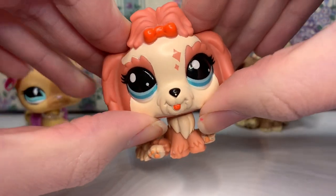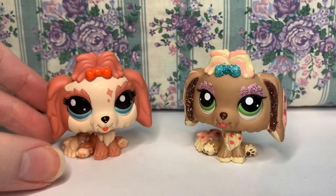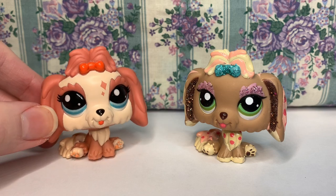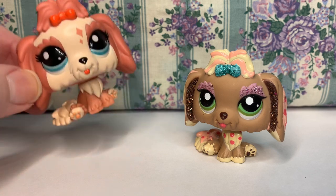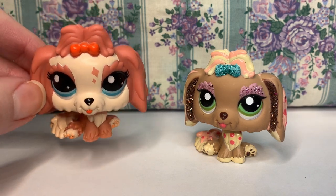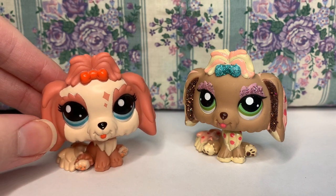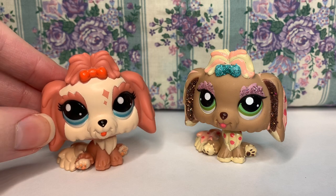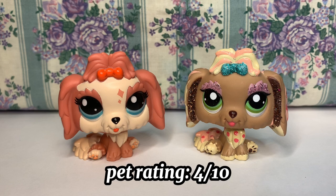All of that aside, do I hate this pet? No. Would I still play with it if I was a child? Yes. Would I still use it in videos if I did LPS videos? Yes. I think it's still cute enough on camera and really cute to look at — you just notice the errors if you look really closely and test them out. Out of all the pets I purchased, she is hands down the lowest quality and the most disappointing, but I still really like this mold and I'm still glad she came with the set.